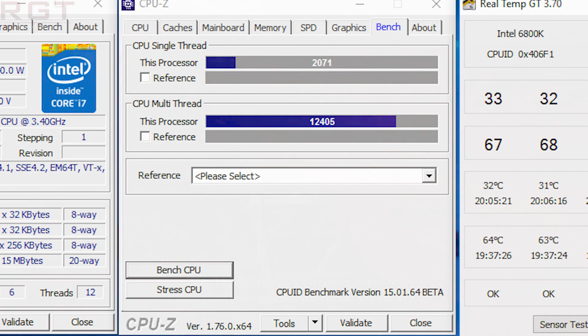For that slightly overclocked 6800k, multi-thread performance is 12,405 and single-thread is 2,071. To put that in context, the default performance of the 6800k is around 10,300 multi-thread, while single-thread performance is around the 1,800 mark — though it will depend on memory timings and similar factors.